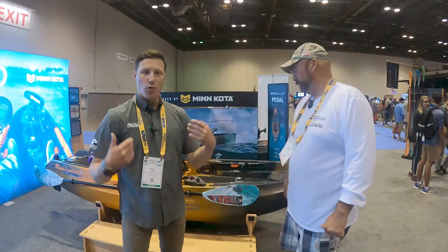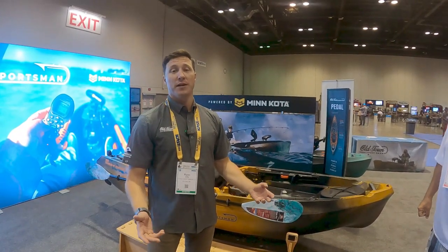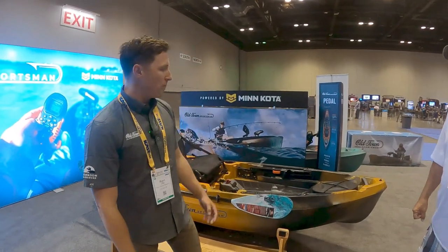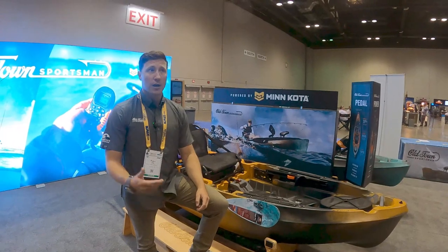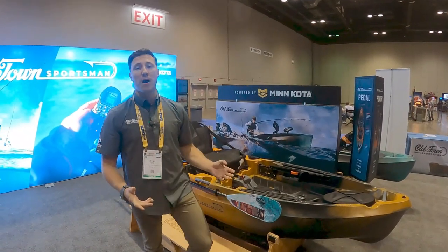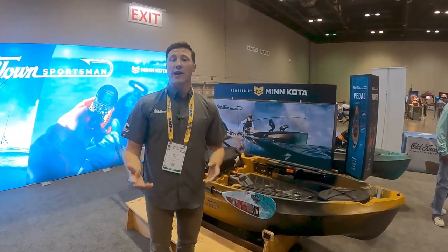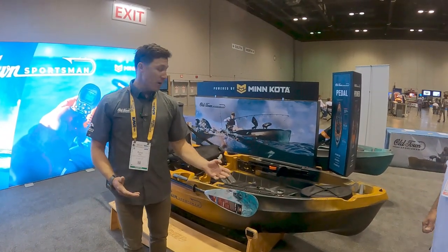Ryan with Old Town here. Old Town has been around since 1898, based in Maine. All the boats you see here are made by our awesome team of craftsmen up in Maine. We're showing off our new Sportsman line — it's been in the market for the last two years. It features paddle, pedal, and motorized models. I'm going to show you one of our favorites: the 106 powered by Minn Kota. We're sister brands with Humminbird and Minn Kota, and we worked with their engineers to design fully integrated motorized kayak experiences.